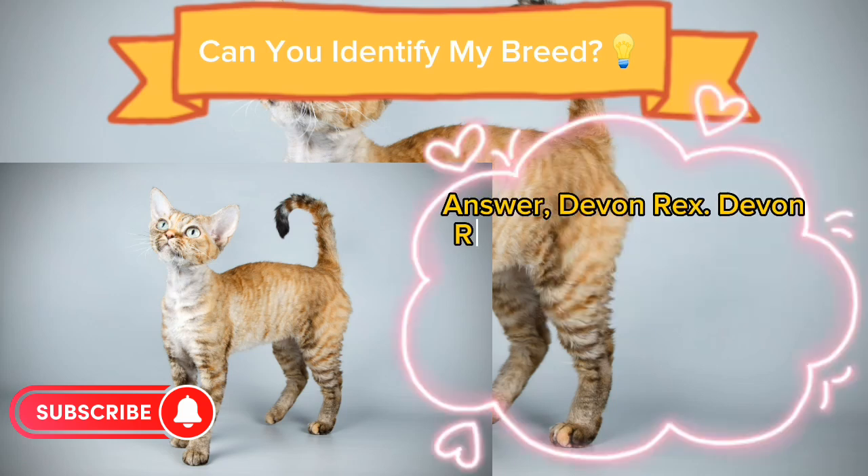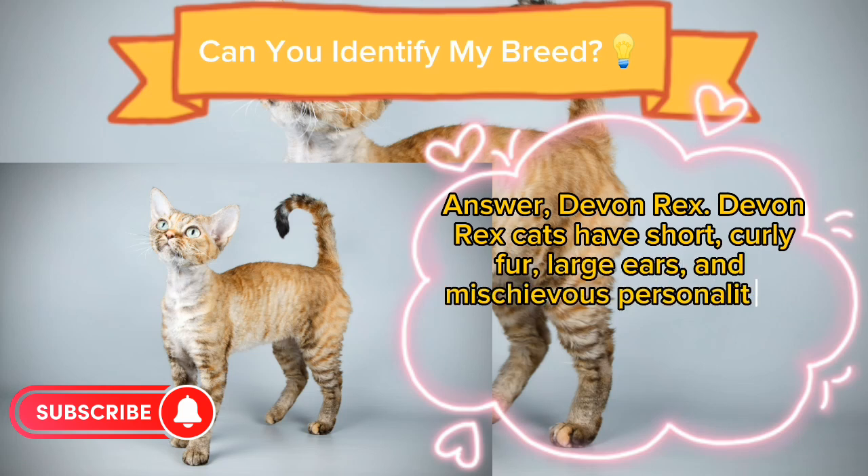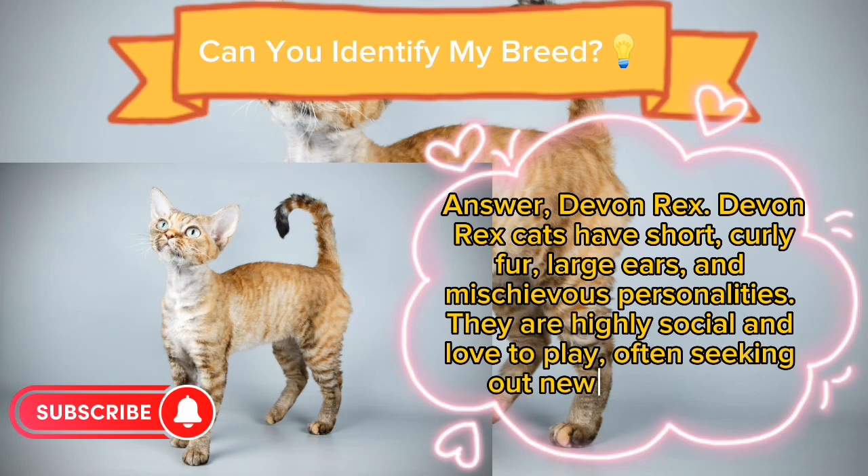Answer: Devon Rex. Devon Rex cats have short, curly fur, large ears, and mischievous personalities. They are highly social and love to play, often seeking out new adventures.